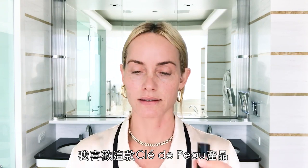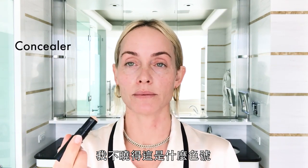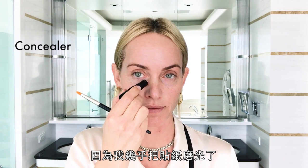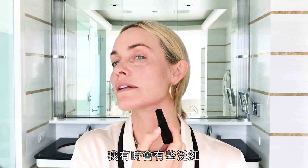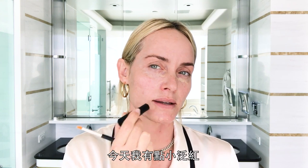I like this Clé de Peau. I have no idea what color it is right now because I think I've pretty much wiped the sticker off. I get a little discoloration sometimes, especially when it's sunny. And today I'm a little pink, so I'm trying to tone down all the pinkness.